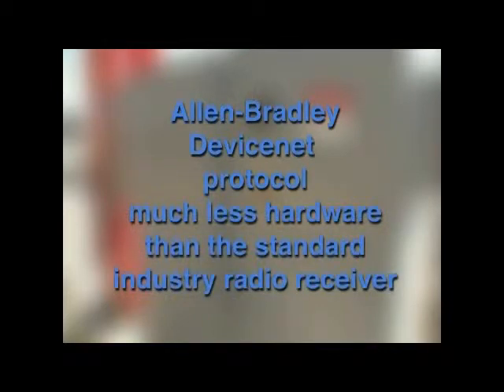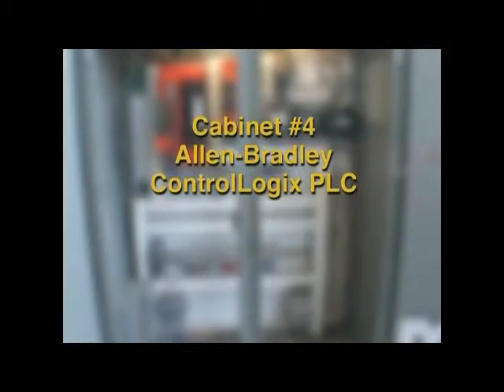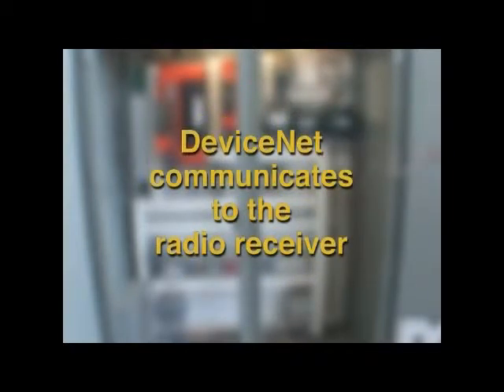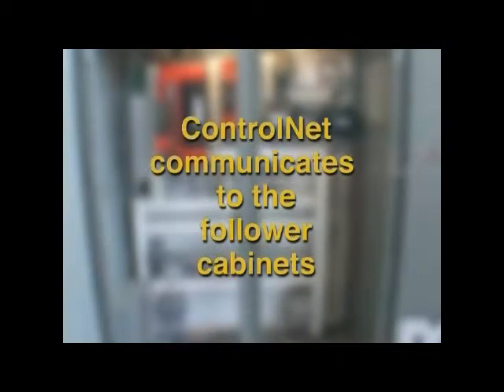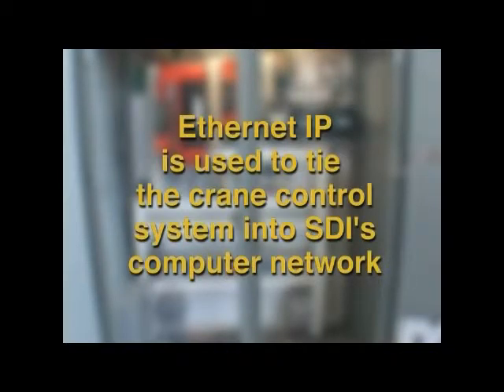The radio receiver, located in cabinet number 4, communicates directly with the main PLC via Allen-Bradley DeviceNet protocol. The DeviceNet option required much less hardware than the standard industry radio receiver. Cabinet number 4, being the master controller, contained an Allen-Bradley ControlLogix PLC with communication capabilities for ControlNet, DeviceNet, and EtherNet IP. The DeviceNet protocol is used exclusively to communicate to the radio receiver, whereas the ControlNet protocol is used to communicate to the follower cabinets, which contain flex logic blocks for distributed I/O. ControlNet was the protocol of choice due to its high speed, which is required to obtain the fast streams of encoder feedback signals being sent to the PLC. EtherNet IP is used to tie this seven-hoist control system into SDI's computer network.